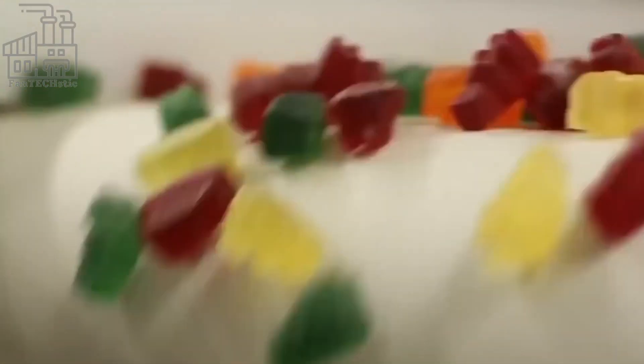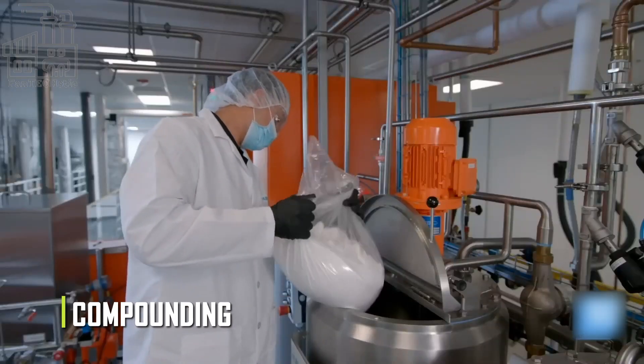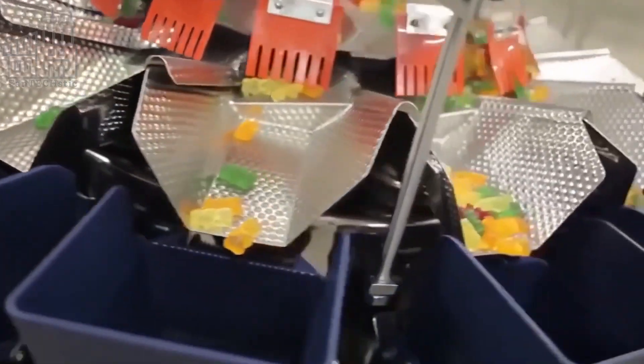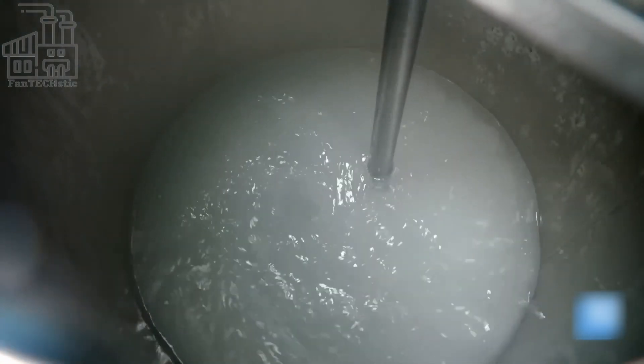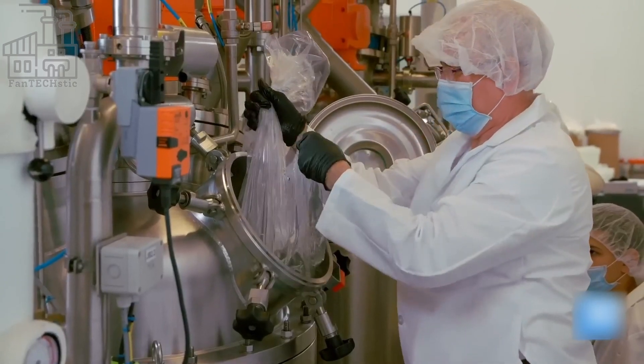After all the ingredients have been prepared, the first step of the production process can now begin. The first step is called compounding, which involves mixing all the ingredients in huge mixing tanks. Factory workers called compounders oversee this step, and part of their job is to pour in the right amount of ingredients into the mixer exactly how it is listed in the recipe.